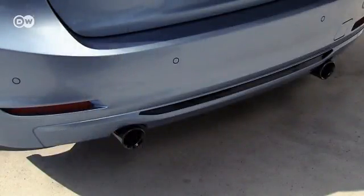Badging on the rear and sides flags the added technology, underscored by tailpipes and modest matte chrome.